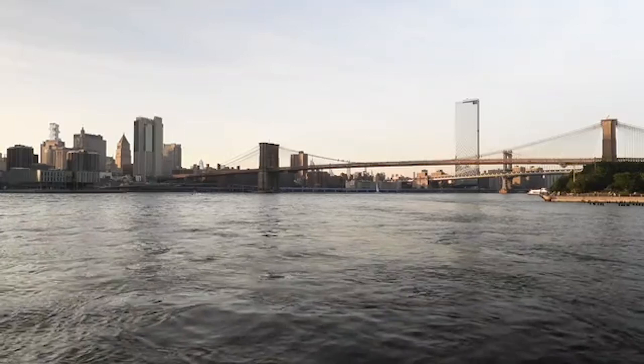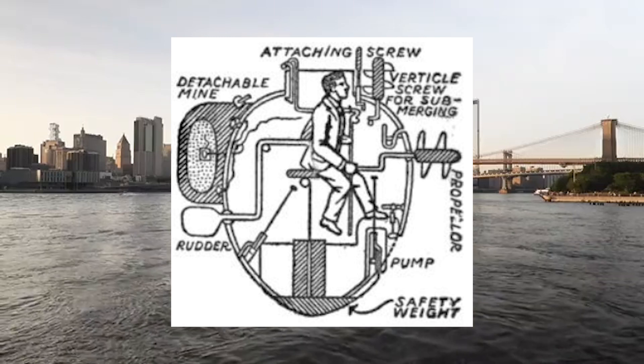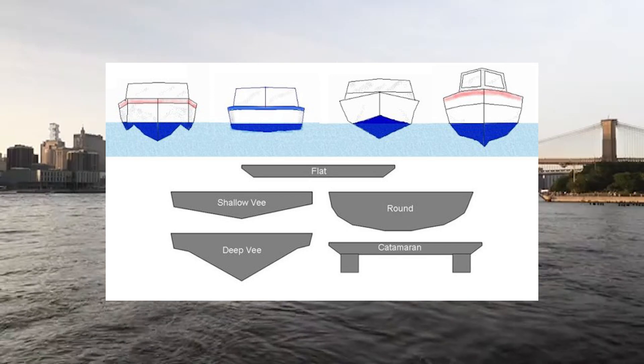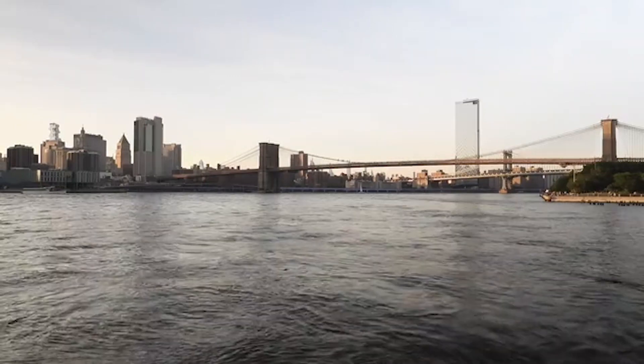The Turtle was the first submersible to use a screw propeller to move underwater and was also the first to have a breathing device. Its weaponry included a torpedo to attach to the hull of target ships. It also utilized the invention of a time bomb to allow the operator of the Turtle to depart before the bomb went off.